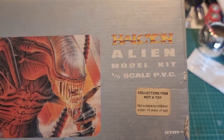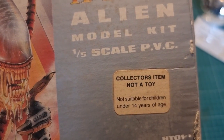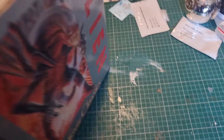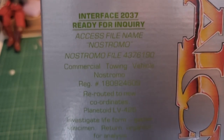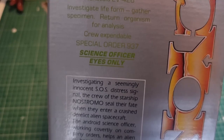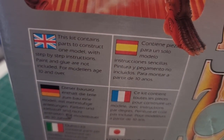So we've got: Halcyon Alien Model Kit, one-fifth scale PVC, collector's item, not a toy, not suitable for under 14 years of age. Same on the back — not a lot of detail. You get a little bit of 'science officer eyes only, order 937' and a rundown on the film. On the side it says: 'This kit contains parts to construct one model.'